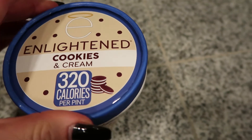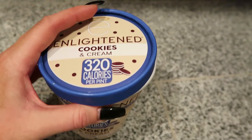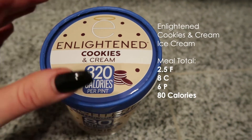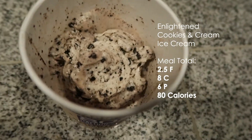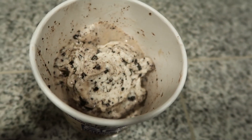This is my last snack of the day. It's an Enlightened cookies and cream ice cream. It's very similar to Halo Top but way better — look at that, it looks like legit cookies and cream ice cream. So I'm going to have one serving of that.